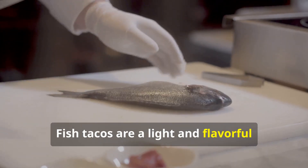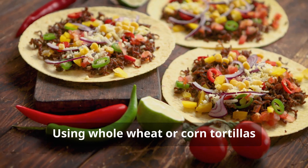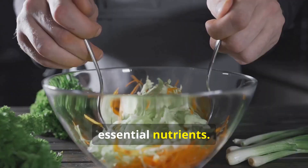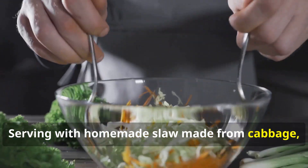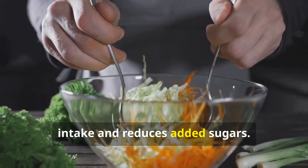Preparation and budget tips: Fish tacos are a light and flavorful option that can be prepared with fresh or frozen fish. Using whole wheat or corn tortillas increases fiber content and provides essential nutrients. Serving with homemade slaw made from cabbage, carrots, and Greek yogurt enhances probiotic intake and reduces added sugars.